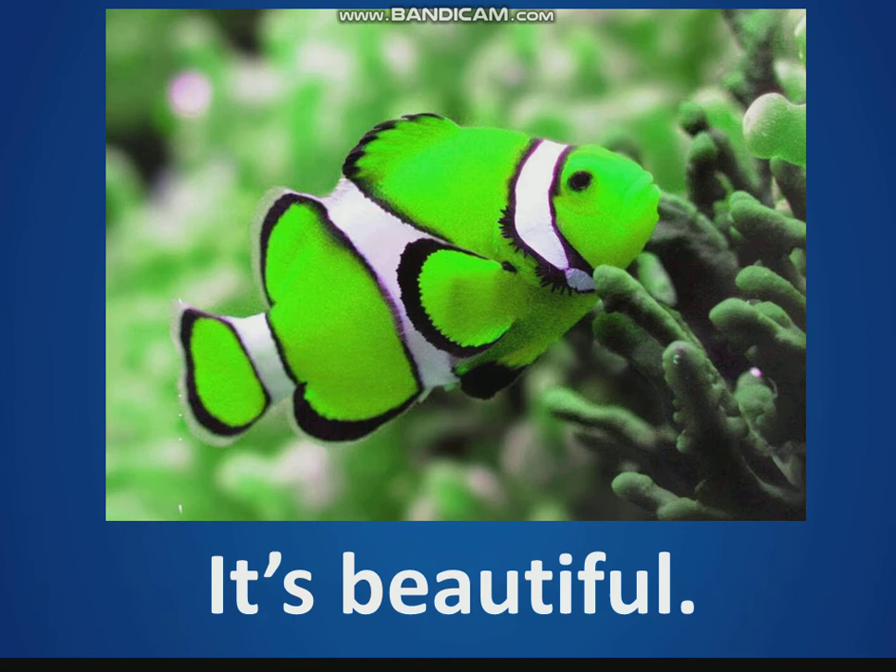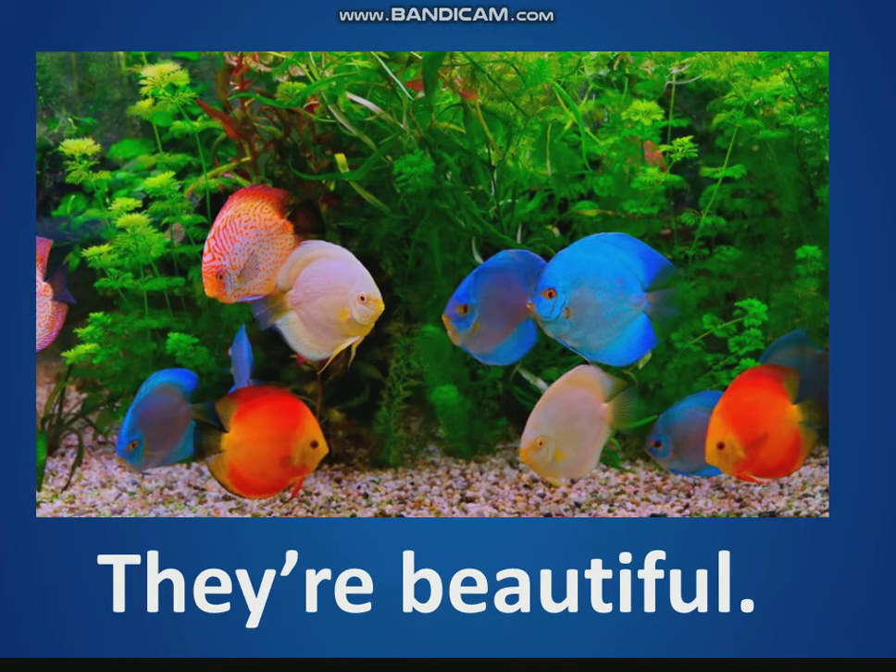It's beautiful. Look, it's a beautiful fish. What color is the beautiful fish? It's green, white, and black. They're beautiful — look at the beautiful fish. What colors are the beautiful fish? Blue, orange, and white. How many blue fish can you see? Four blue fish.